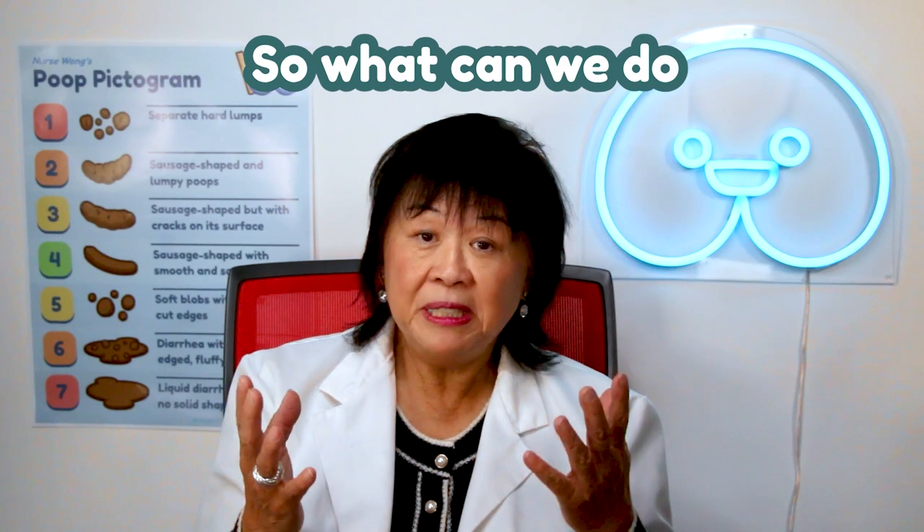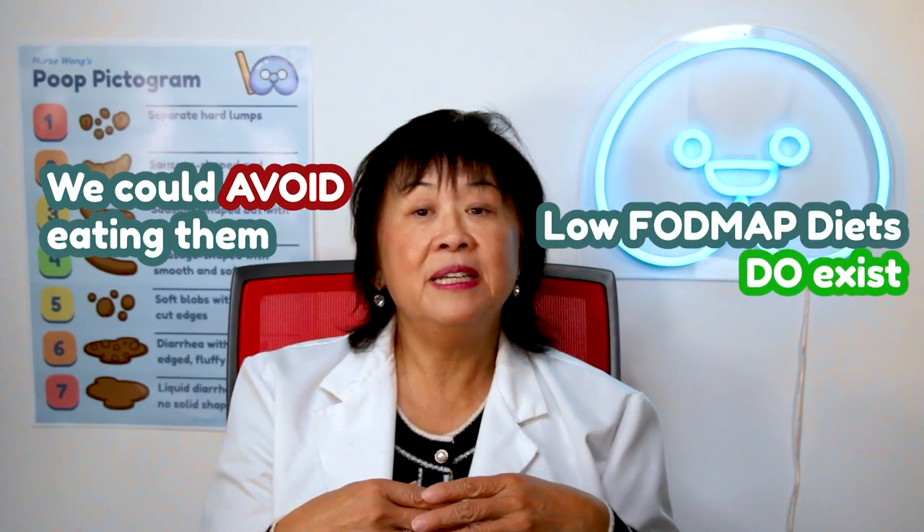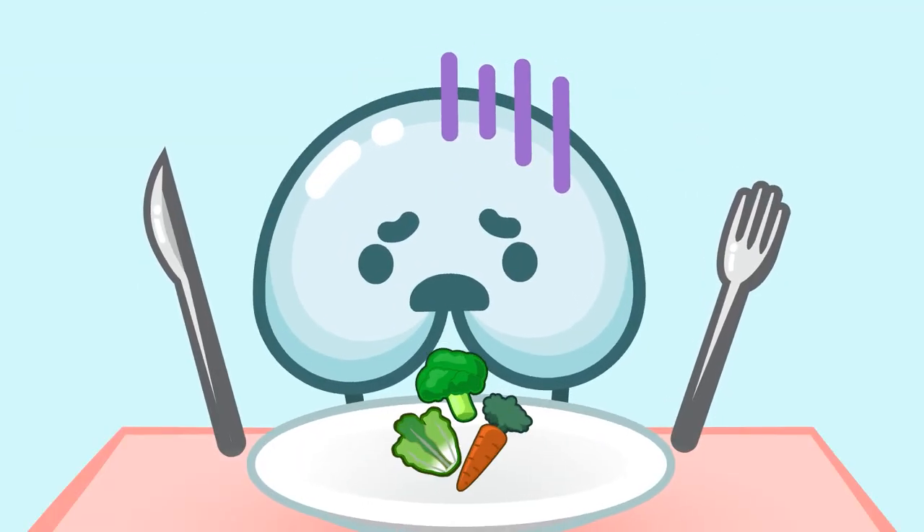So what can we do to conquer FODMAPs? We can't just plug our butts with corks. We could avoid eating them altogether. Low FODMAP diets do exist, but believe me, it ain't easy. FODMAP foods are everywhere.